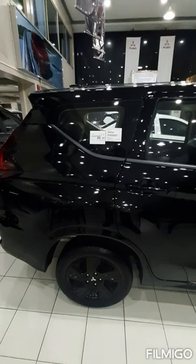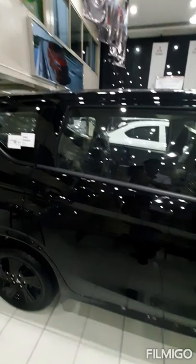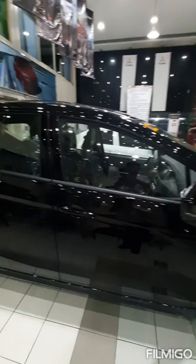Our 2022 Xpander GLS Black Series has an SRP of 1,138,000 pesos, with an additional 15,000 for Quartz White Pearl.